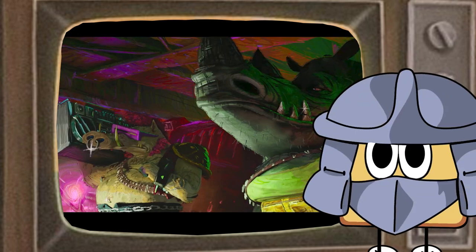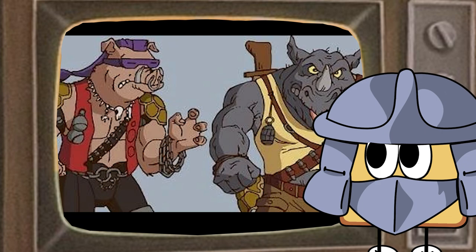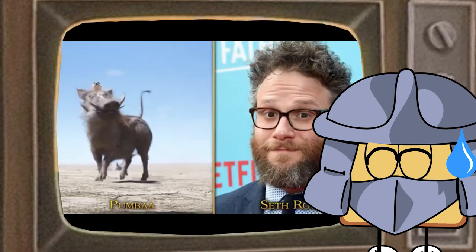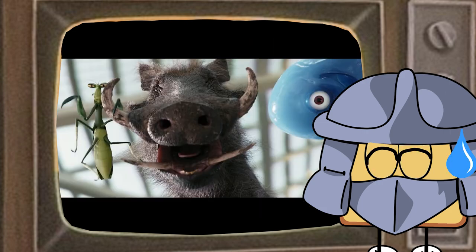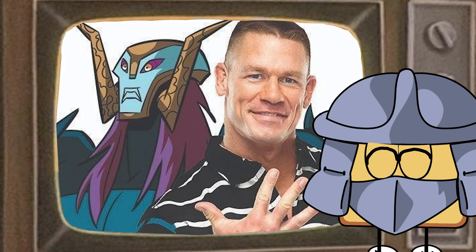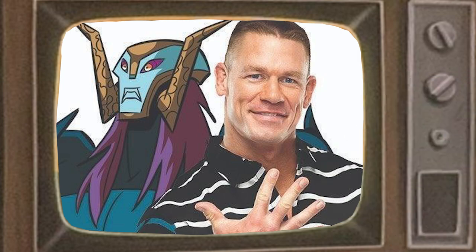Next we have Bebop and Rocksteady, who appear to be wearing their exact outfits from the 1987 cartoon where they made their original debut. Bebop is being played by Seth Rogen, who also played Pumbaa in the live-action Lion King — so this is his second time playing a talking warthog, or actually third time if you count Chip 'n Dale: Rescue Rangers. Rocksteady is being played by John Cena, who previously played Baron Draxum in Rise of the TMNT.